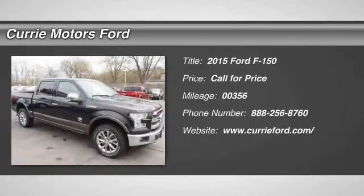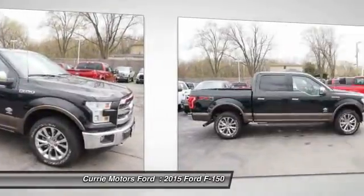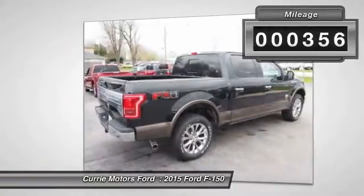The 2015 Ford F-150. A Ford F-150 knows how to handle any situation. It's built to follow orders. No whining. This vehicle has less than 400 miles.